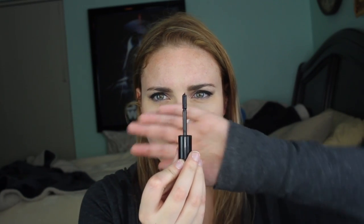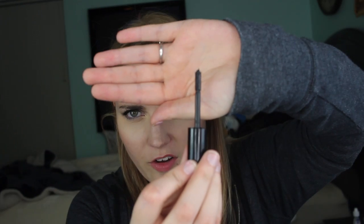Next up we have an Ultimate Volume nano mascara from Marcel — maximum volume and intense curl. If you've seen my mascara reviews you know how picky I am with the brushes, and oh my gosh — look at this brush! It's about the size of my thumbnail. It's tiny, but I'm already curious to try it.